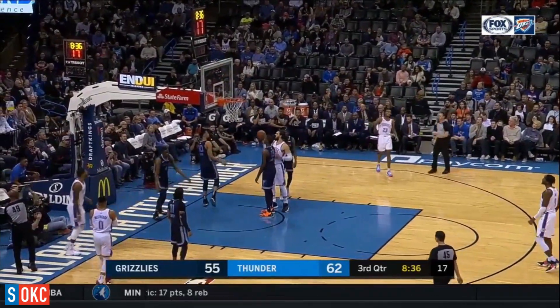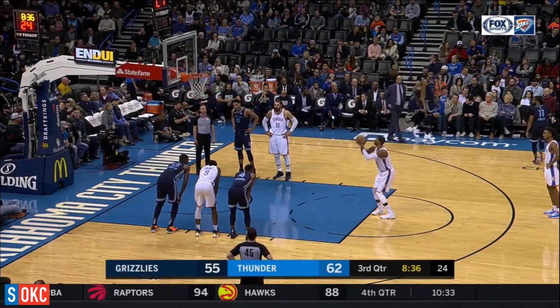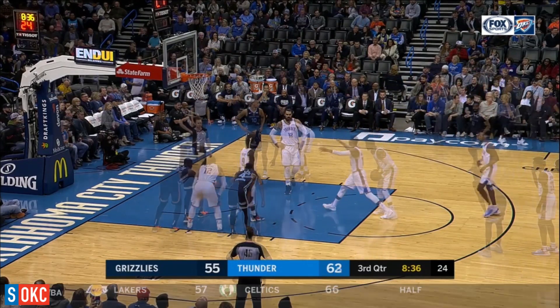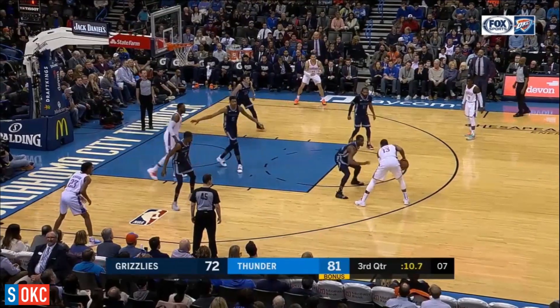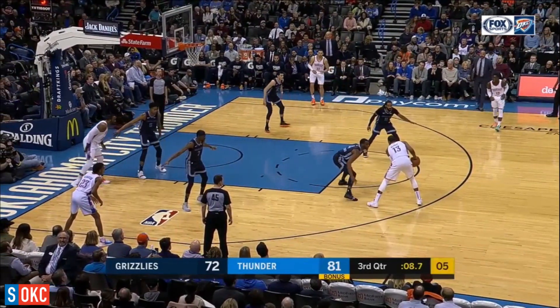Thunder defense starting to pick it up, and it's leading to the offense. That's one of those momentum things right there, getting out in transition. Memphis is turning to get on a little bit of a run, 10-2.